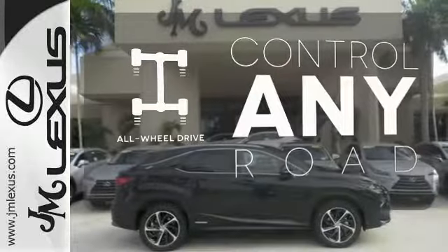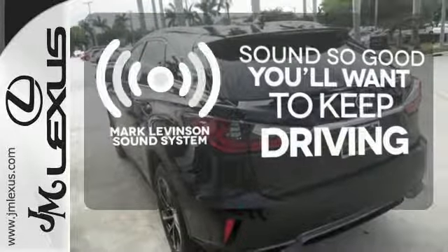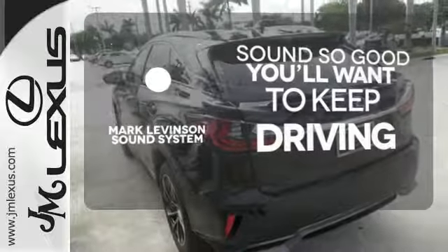All-wheel drive allows you to master any road, any time. Your favorite music has never sounded better, thanks to the Mark Levinson sound system.